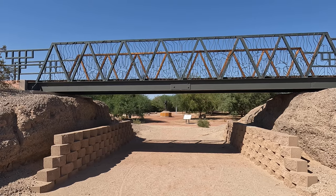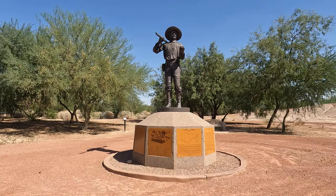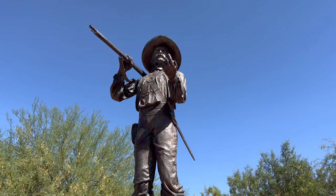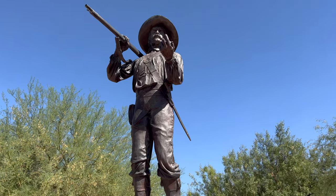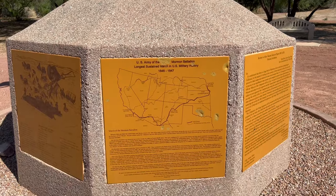Hidden away in the western corner of the park is a monument to the Army of the West and Mormon Battalion, that did the longest sustained march in United States military history. Along the statue's base there's information on the march, and it also lists the name of every soldier that was a member of the unit.